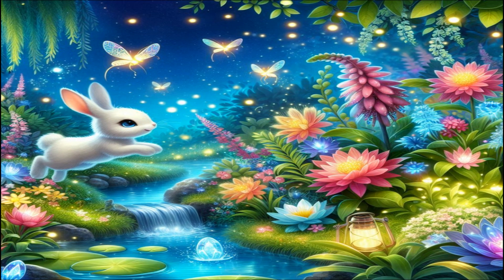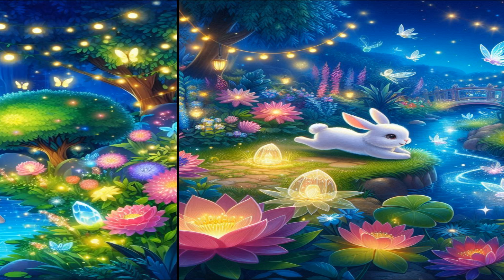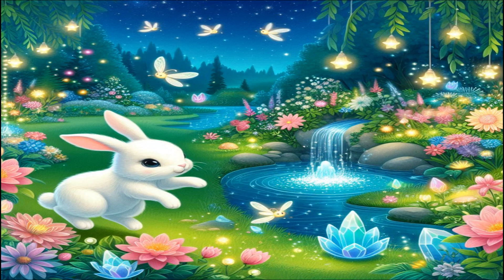Through a small door at the back of the kitchen, we step into Lumina's garden. The garden is a magical place filled with glowing flowers, twinkling fireflies, and a gentle stream that sparkles in the sunlight. Lumina hops around, showing us her favorite spots and even a small, hidden pond where crystal fish swim.